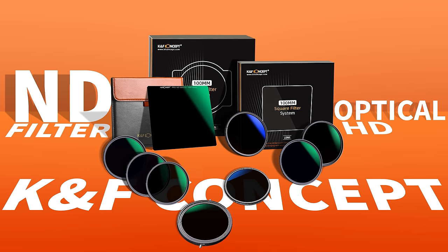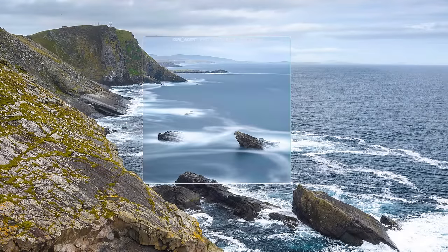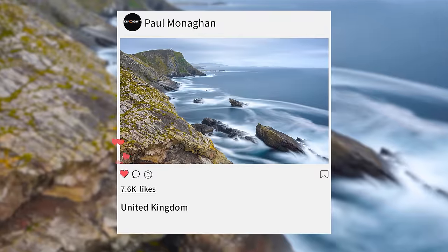Want to know how social media pros get those stunningly smooth flowing water shots and dreamy movie level vlogs? With filters!